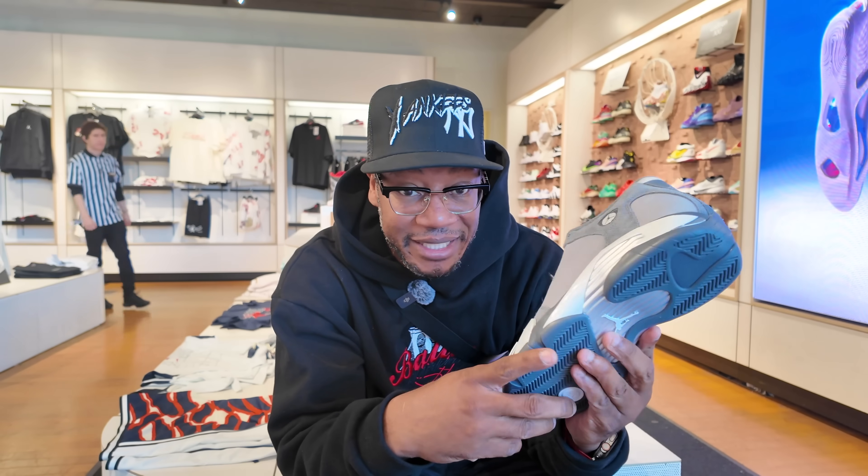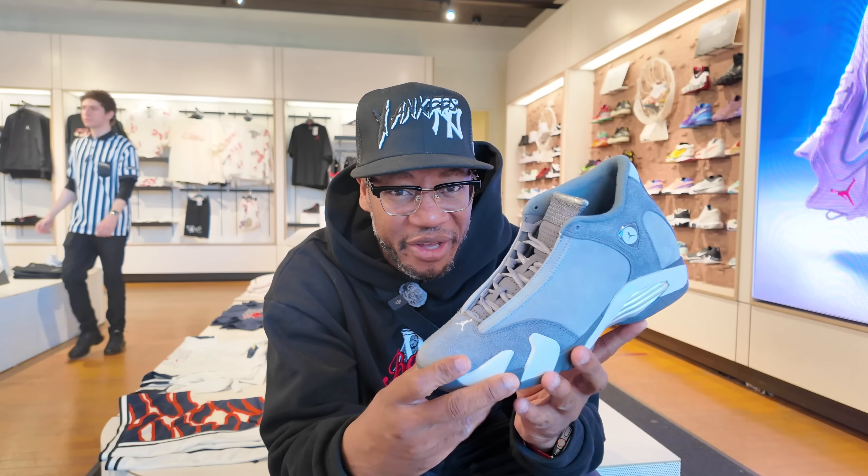All right, here they go. I am not mad at these 14s. However, why are they calling them the Flints? They're going to look and see if they got my size so I can get a true accuracy of the shoe in hand.